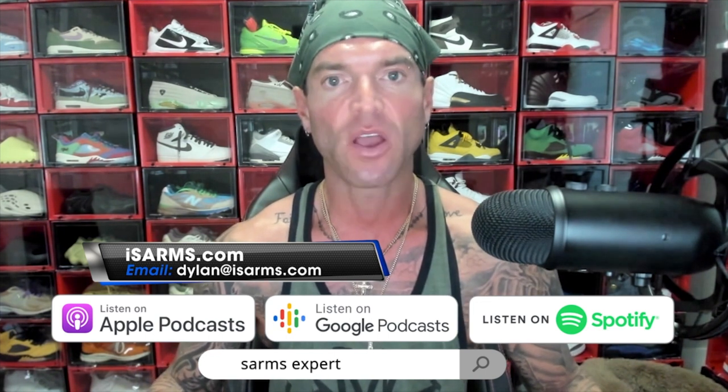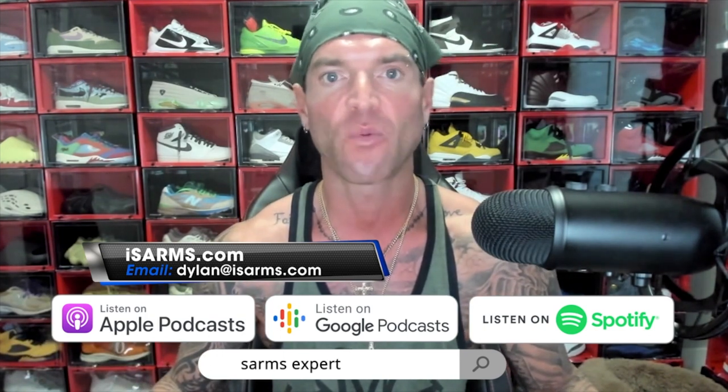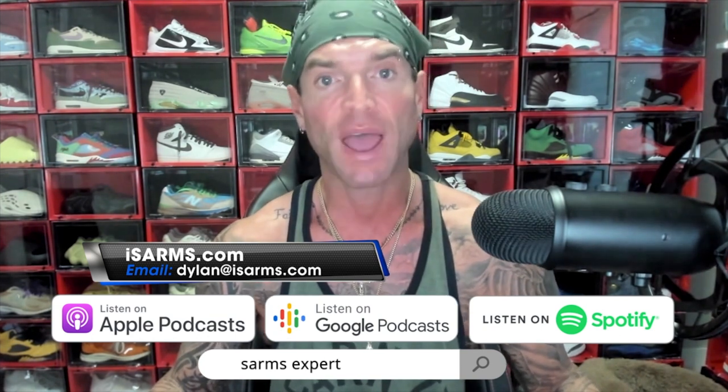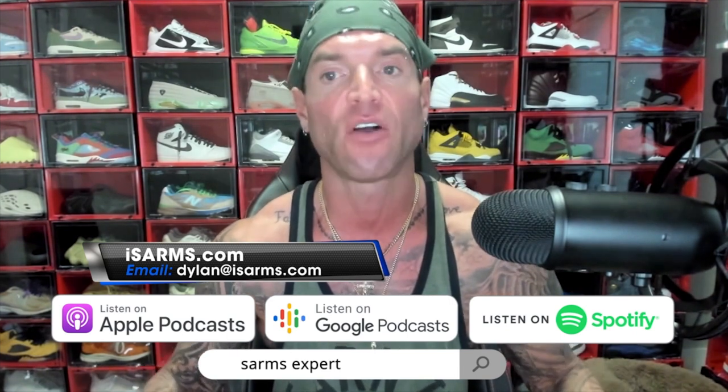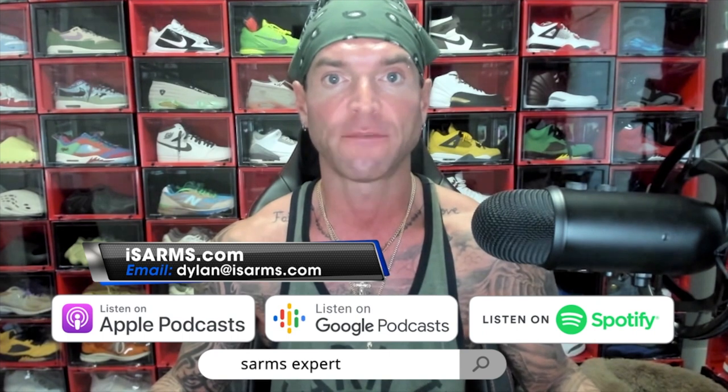Welcome everyone, Dylan Gemelli here today with a brand new video. Today we are going to compare Primobolan to Equipoise. But before we get started, quick shout out and thank you to everybody out there watching and supporting the channel. I cannot thank you enough. If you haven't yet, please subscribe, like, share, whatever you can do. It feeds the algorithm, it lets the channel grow, and it allows me to produce more and more content for you each and every day.